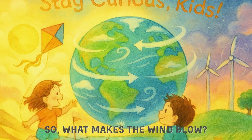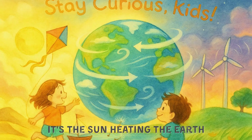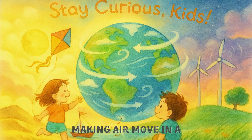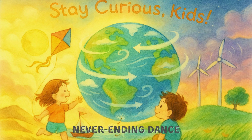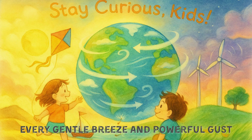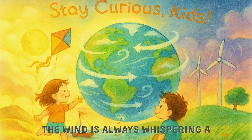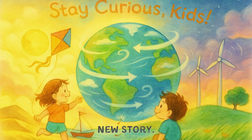So, what makes the wind blow? It's the sun heating the Earth unevenly, making air move in a never-ending dance. Every gentle breeze and powerful gust is part of Earth's breath. Stay curious, kids — the wind is always whispering a new story.